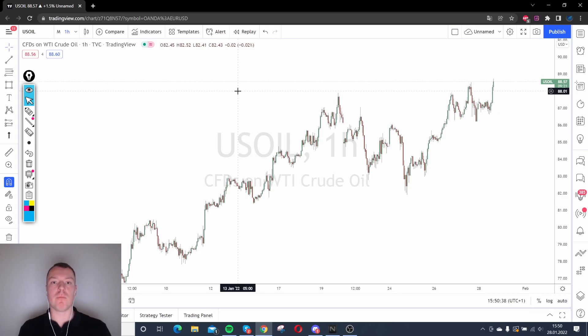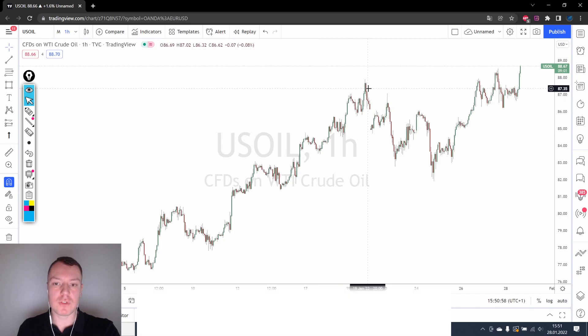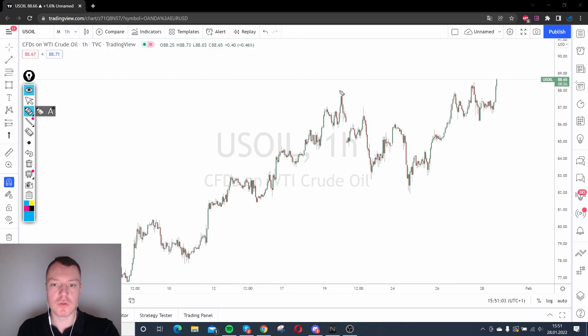My first tip is: check out the highs and lows in the chart. When I start analyzing a chart, the first thing I look for is the highs and lows — it's very important. I want to explain it to you. If you see this high, for example, I will mark it for you. This high appears after a long upward trend where the market turns down.